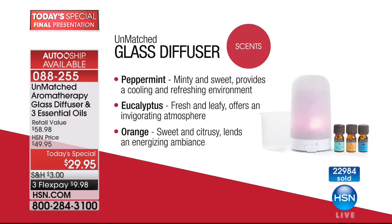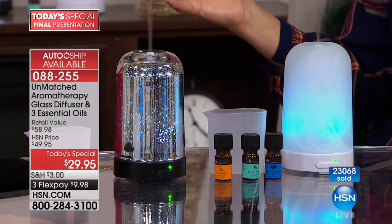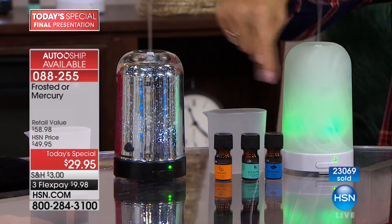These aren't scents that just mask odors from dogs, vacation stuffiness, or cooking. This is going to help freshen your home and make it more comfortable. To get this glass diffuser — standing six and a half inches tall, glass whether frosted or mercury — is pretty amazing. Mercury glass, you know how expensive that is, and you get it with three essential oils included.